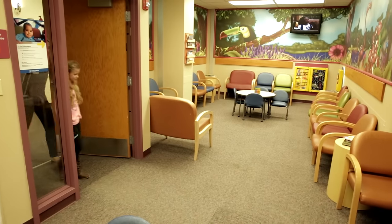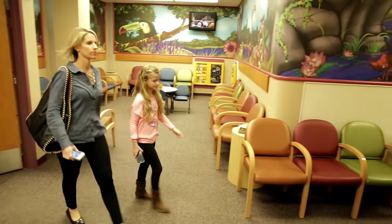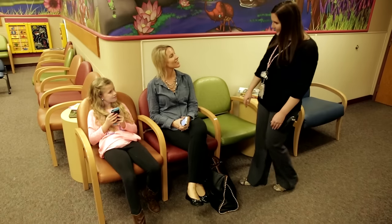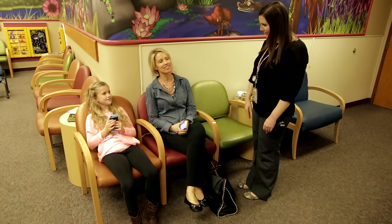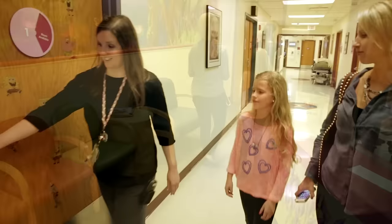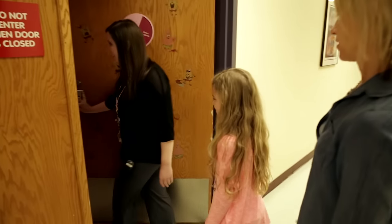On the day of my VCUG, I came to the hospital with my mom and went to the radiology department. I played in the waiting room until a child life specialist came and got me. She told me that she was going to explain everything and help me be as comfortable as possible during my test.